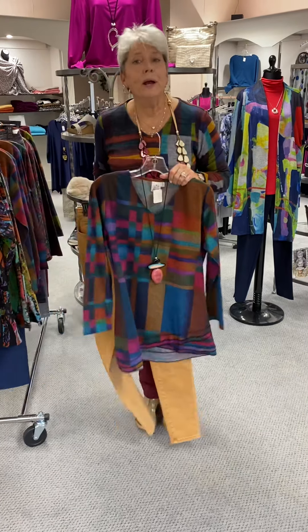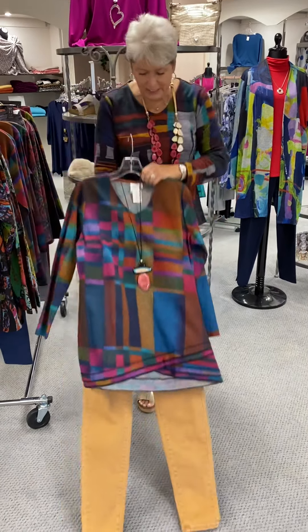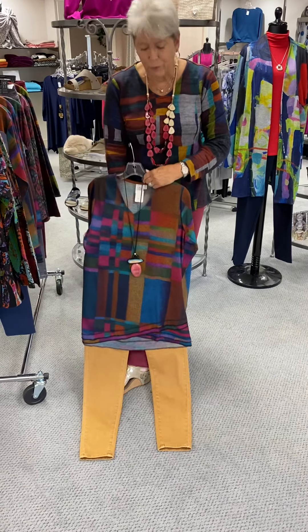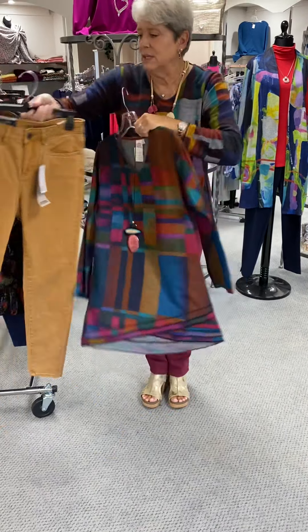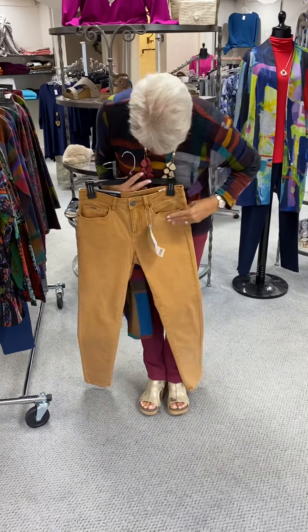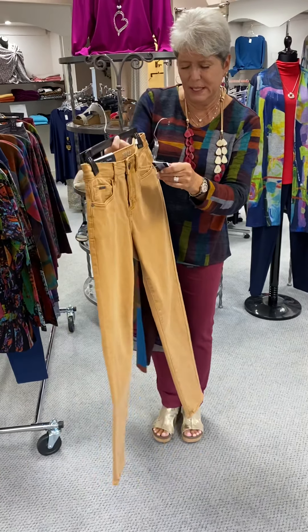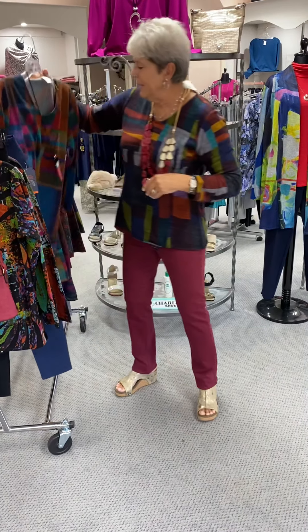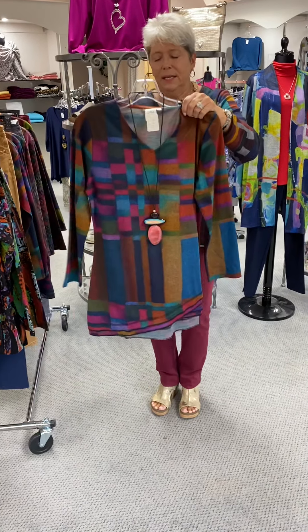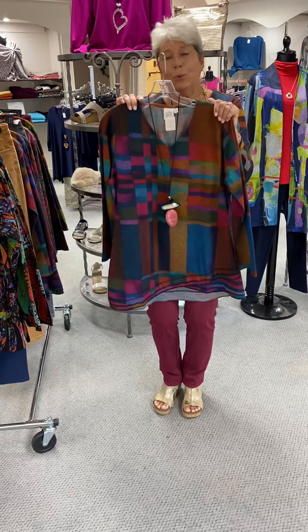You know how we've been talking about colored jeans, ladies — here we go again with that beautiful butterscotch color. It just makes colors pop; it brings out the depth in colors. These are French Dressing and they are priced at $105. The necklace here is an Alicia D and it's priced at $45.